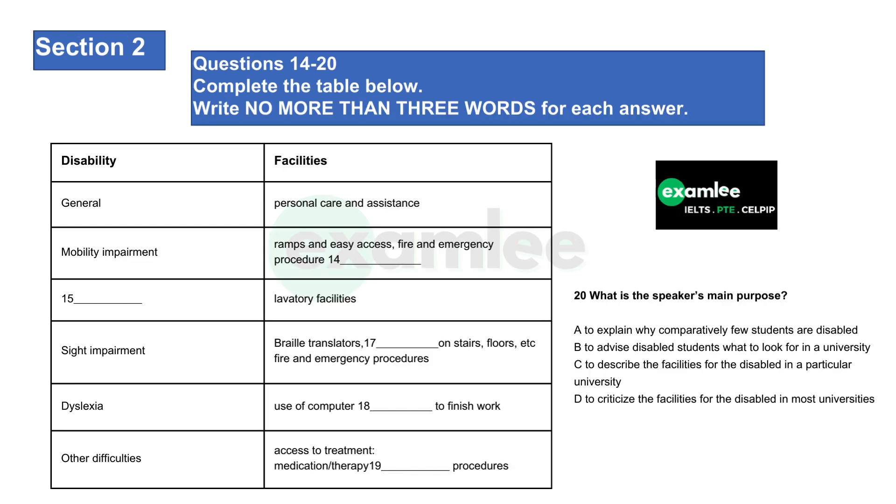Before you hear the rest of the talk, you have some time to look at questions 14 to 20. Now listen and answer questions 14 to 20. Firstly, if your mobility is impaired, check there are ramps and easy access to all buildings — not just accommodation or teaching rooms. Then, when you're inside, look for clear instructions on fire and emergency procedures for the disabled. Also, make sure there are lifts that work, and check for suitable lavatory facilities.